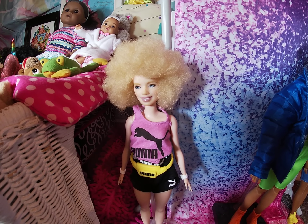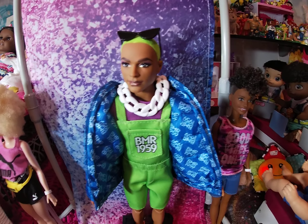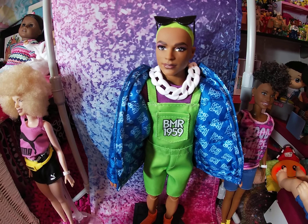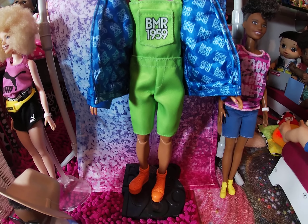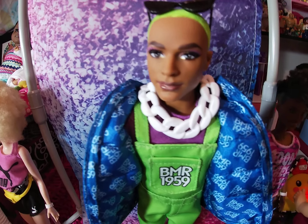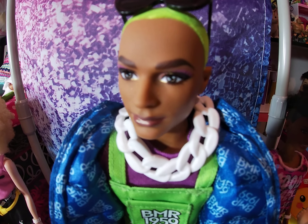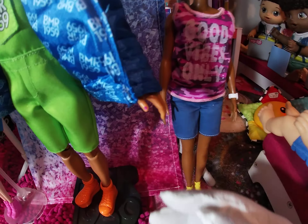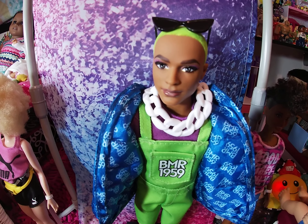With this BMR 1959 doll, this is my first time ever even seeing a doll made like this, so of course I wanted to add it to my collection. This doll is very expressive — you cannot say that it's not. Whoever did the makeup and even the nails, all the way down to the nails, I just love this doll.